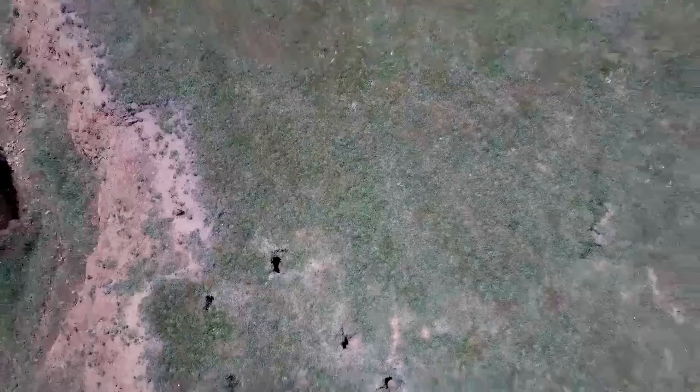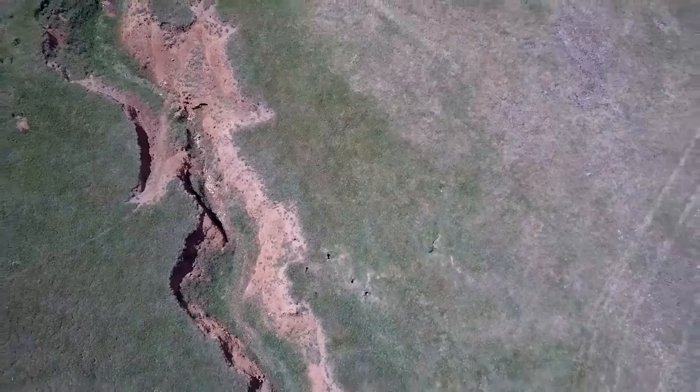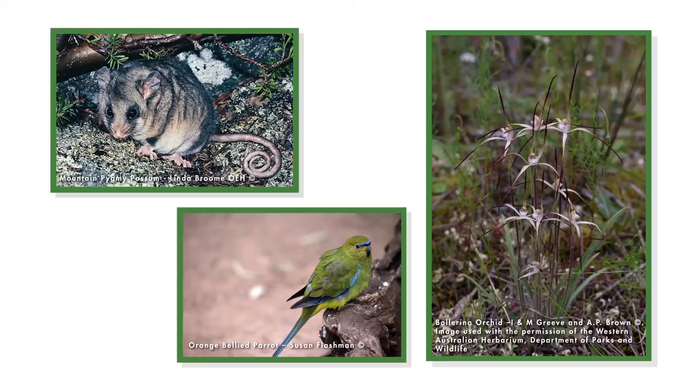On an environmental scale, rabbits impact on 304 species of Australian plant and animal. This includes 24 critically endangered species, including the pygmy possum, the orange-bellied parrot, and the ballerina orchid.